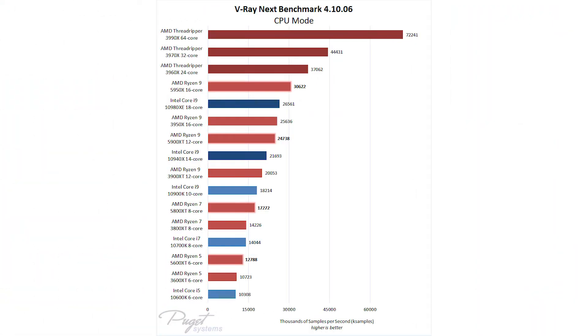The big improvement AMD has made in this generation is performance per clock, and it really shows. In Chaos Group's V-Ray Next CPU rendering engine, we are seeing 20% faster ray tracing performance compared to AMD's previous models.